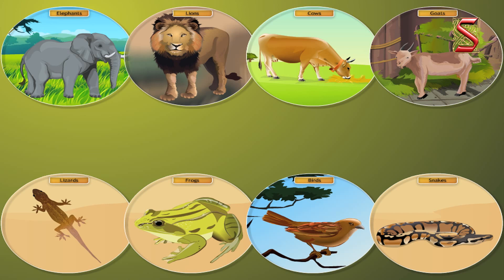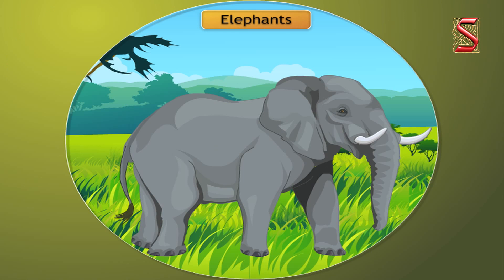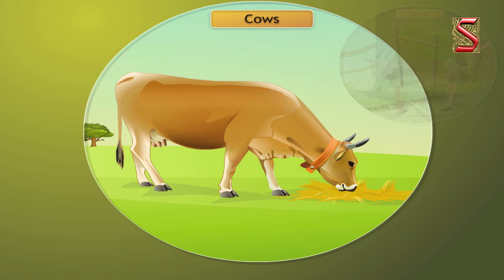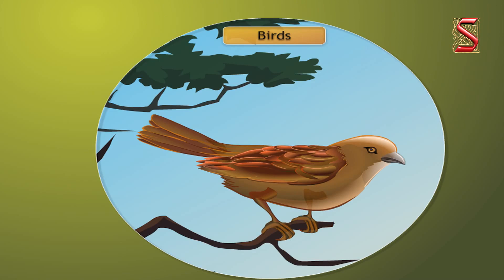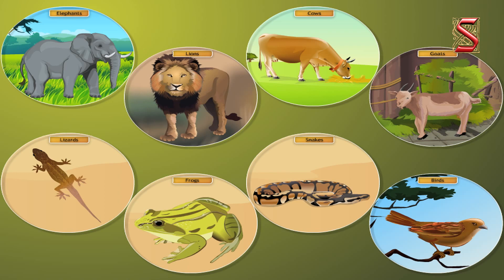Let me share a fact about some animals like elephants, lions, cows, goats, lizards, frogs, snakes and birds. All these creatures have lungs in their chest cavities, hence they breathe in the same way as we humans do. However, we have certain other creatures that breathe differently from us. Let's now explore some of these.